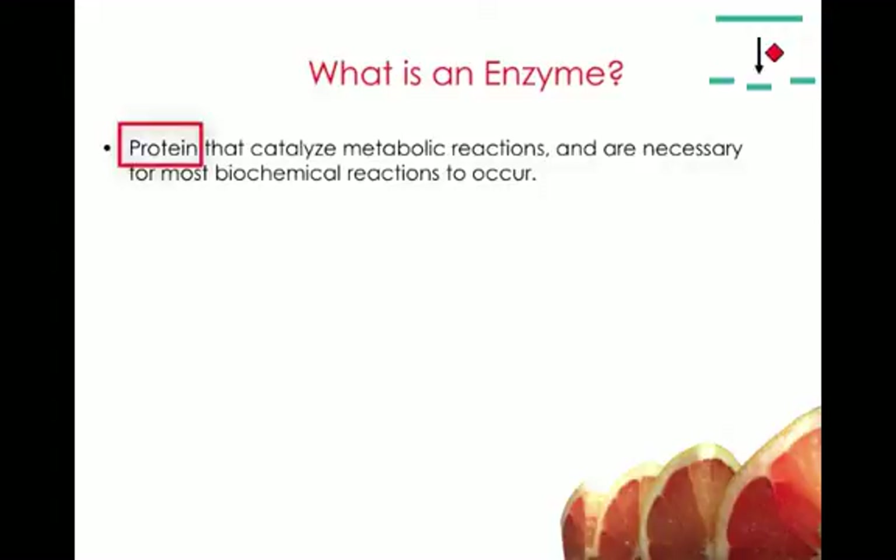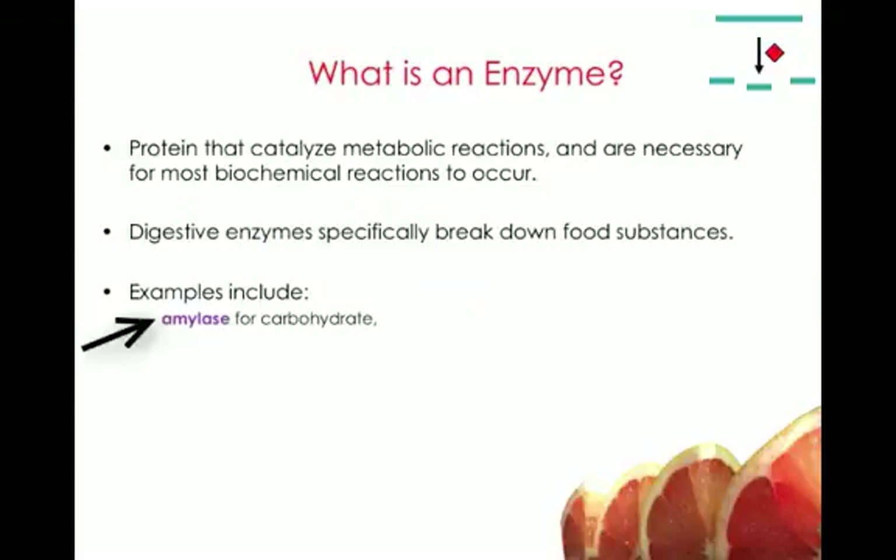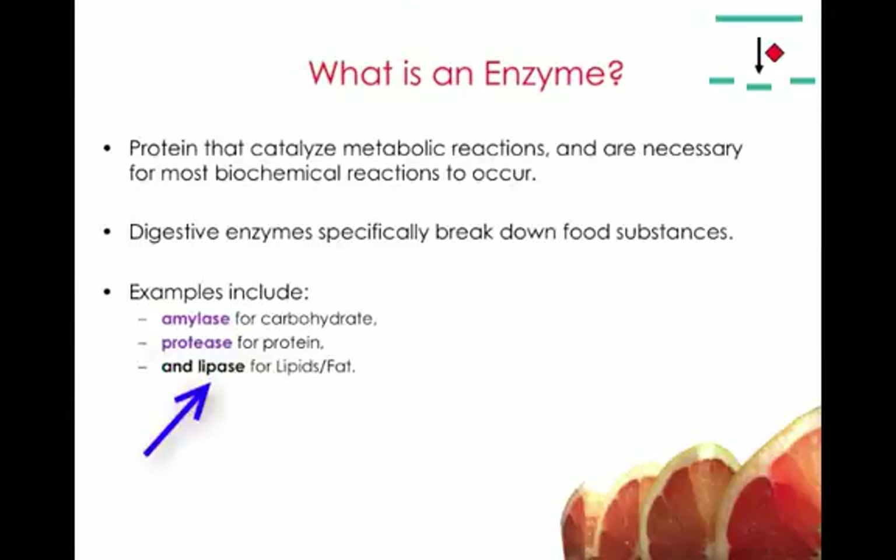What is an enzyme? Enzymes are proteins that catalyze or speed up metabolic reactions, and they're necessary for most of the biochemical reactions in our body. Digestive enzymes specifically break down food substances. We have amylase that breaks down carbohydrates, protease which breaks down proteins, and lipases that break down lipids or fats.